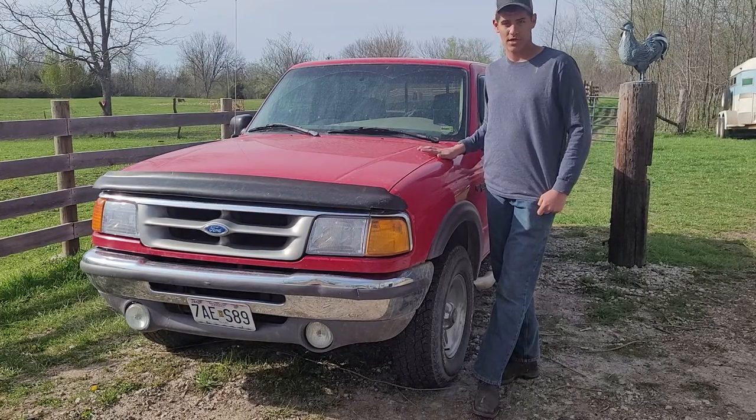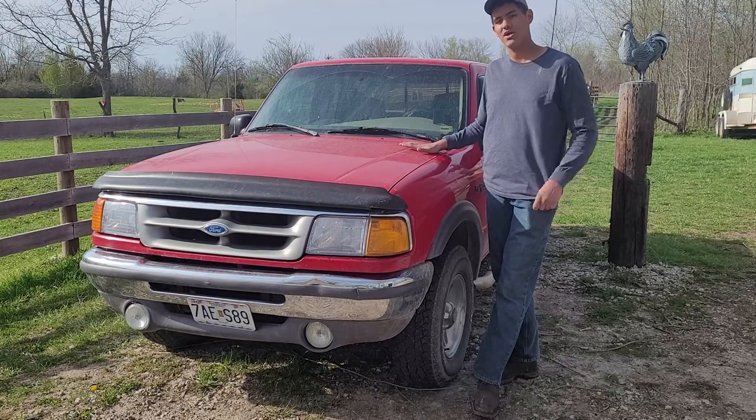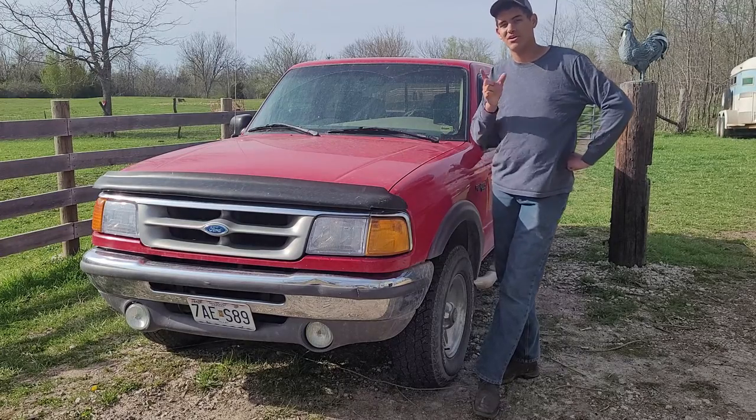So that's why I decided to buy another truck. Yes, this here is still my truck, but I have something else I want to show you. Let's show you real quick.